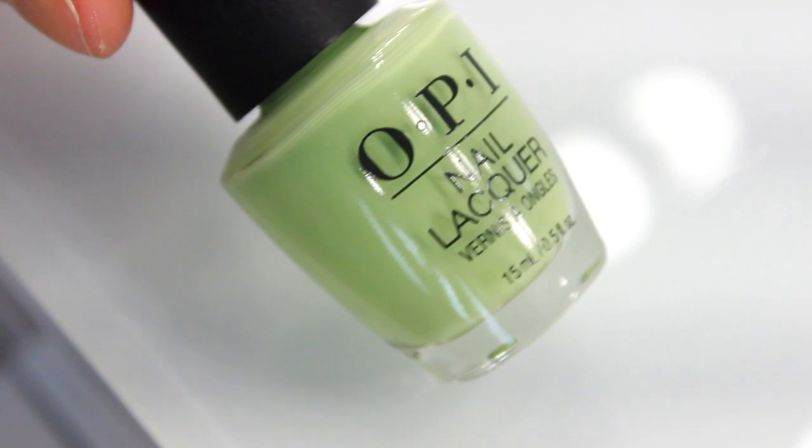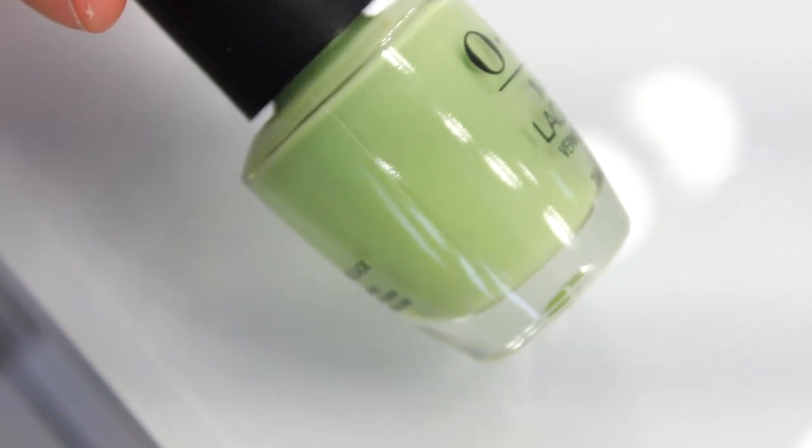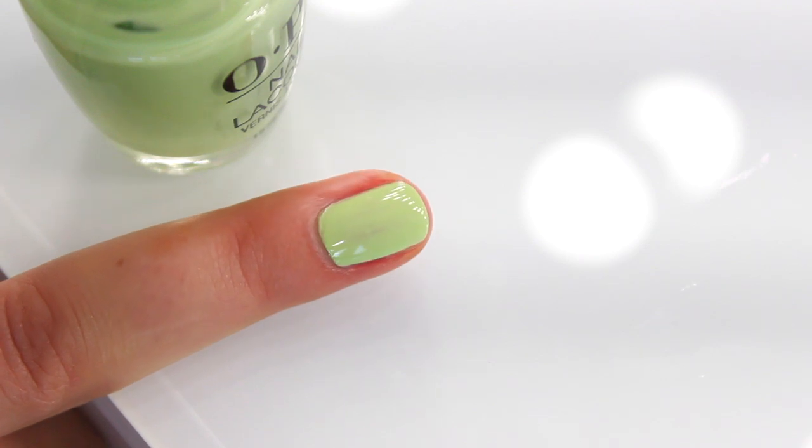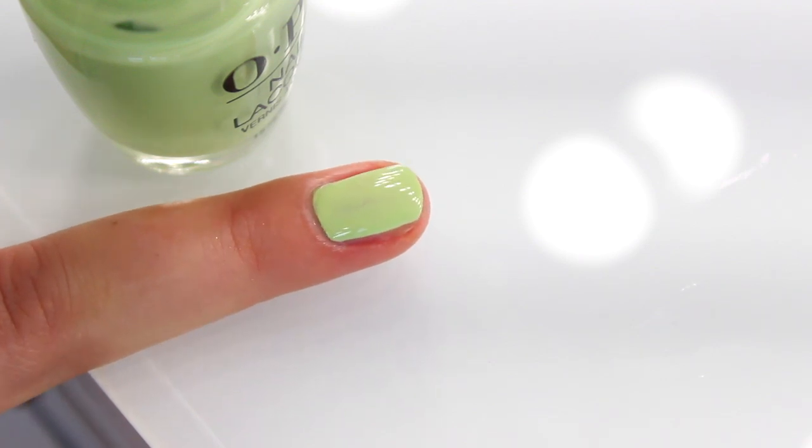A very unique shade in the collection is How Does Your Zen Garden Grow? — a beautiful creamy green that reminds me of a crisp apple green. It's really got that freshness to it, which is so nice for spring. It's a unique colour that I'm not sure I would wear on all my nails, but definitely on a signature nail or for nail art it's a beautiful colour.